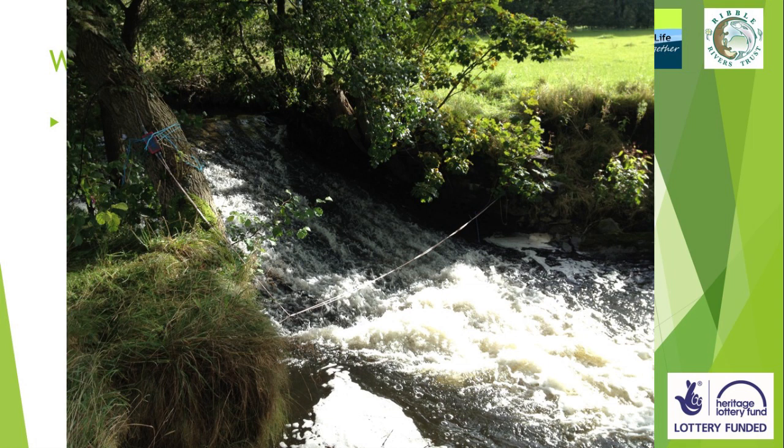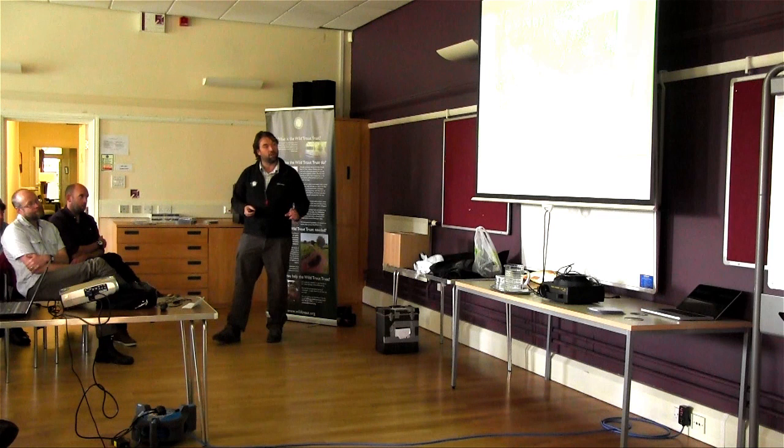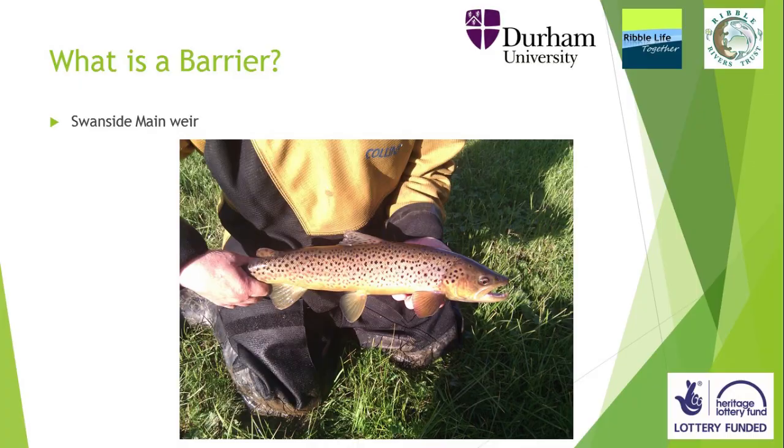Swanside — is this a barrier? Yeah. We did a PIT telemetry study, where we inserted a small tag into a number of fish and set up loops that would record every time a fish tried to pass through at the bottom of the weir and another one at the top. I must thank Mike Forty, whose study and research this talk is based on; he couldn't be here today. These are some of the fish that we tagged — beautiful wild brown trout. In the first year that we assessed it, you can see that we had a few successes; some fish got over in certain conditions.